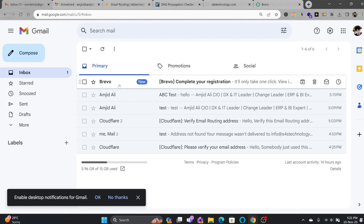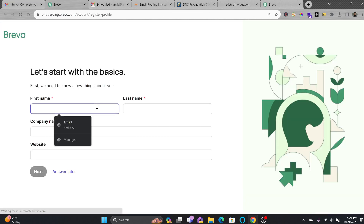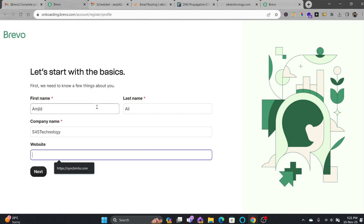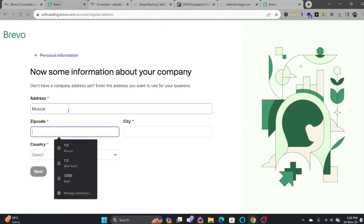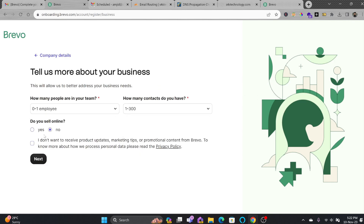I'll be receiving the verification email here. You can see the email has come from Brevo and I'll be confirming my email address to complete registration. Now I'll enter my name — s4stechnology — and the website s4stechnology. I'll type in the address. For contacts, I have one only so I'll choose that. For 'Do you sell online?' — yes — and I'd love to receive product updates.